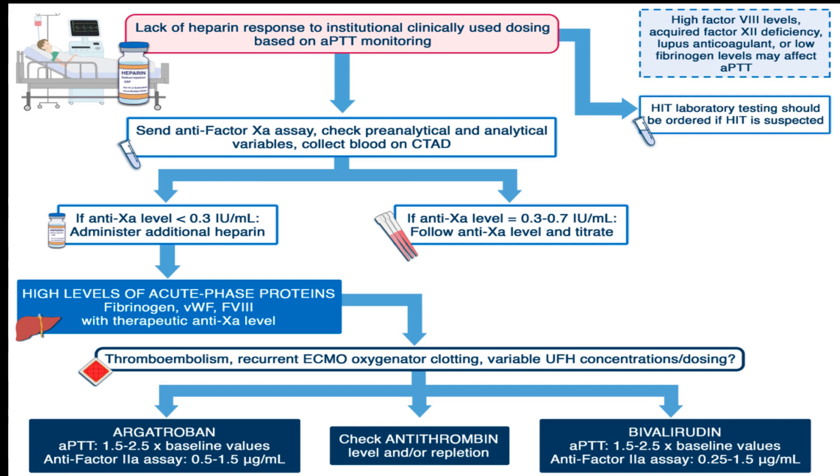Two alternatives to consider are bivalirudin and argatroban, both of which are direct thrombin inhibitors, or DTIs. They directly inhibit free and clot-bound thrombin independently of antithrombin. It's crucial to closely monitor these drugs as specific antidotes are lacking; they're typically monitored with APTT, and also with anti-Xa assays in the case of argatroban. Evidence is emerging that these DTIs can be effective in managing heparin resistance, though observational data, even with elaborated tools for risk adjustment, have their limitations.